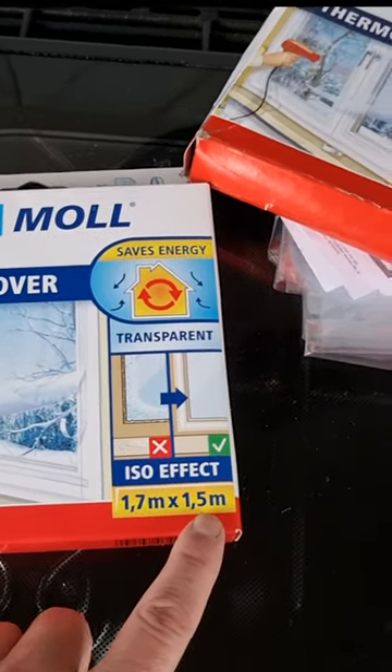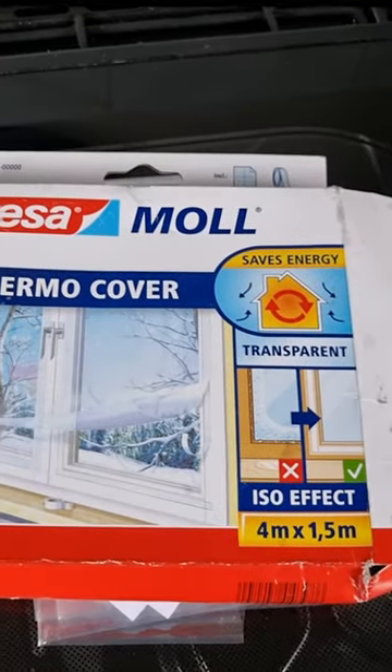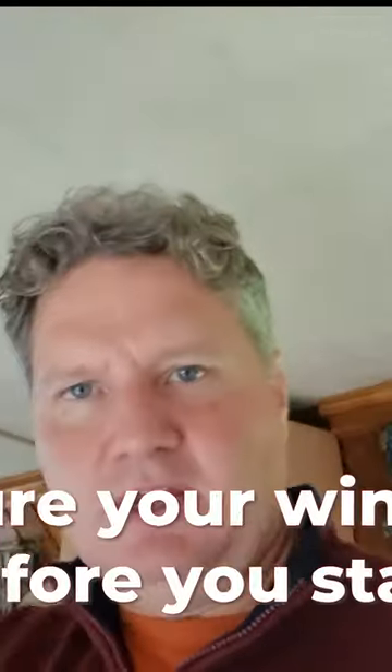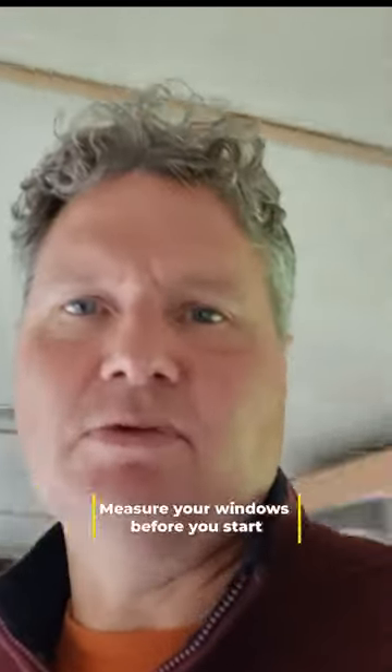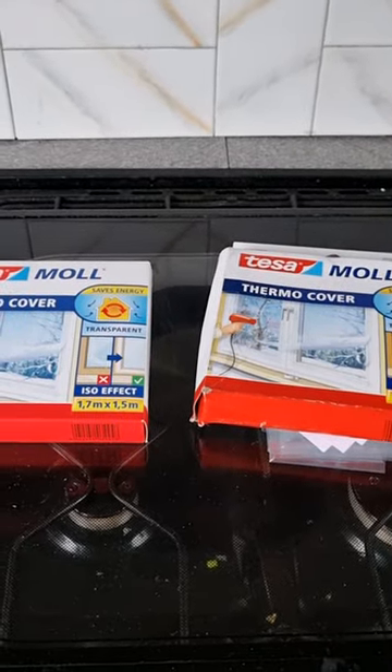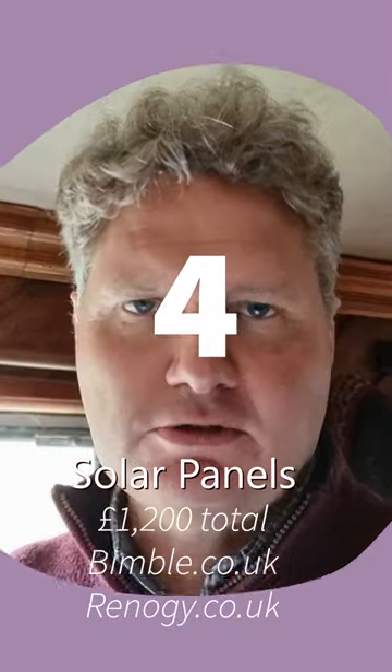There used to be two sizes: 1.7 metres by 1.5 metres, and 4 metres by 1.5 metres. My boat has seven windows — I don't do the bathroom window or one kitchen window so condensation can escape when cooking — so that's six windows, and the 4-metre size does all six of them. You can't really get this stuff anymore, but I'd highly recommend it, or something similar if you can find it.